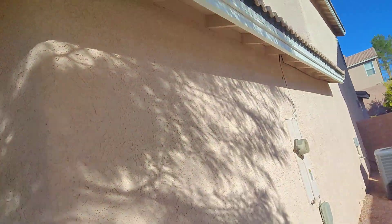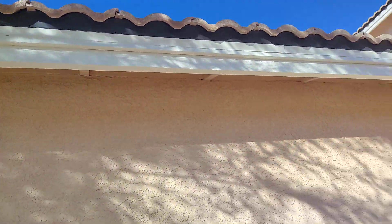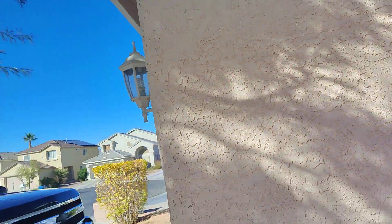The fascia — I put two coats of nice paint on it. You can see it's all smooth and very nice. I'll walk on the other side and show you that.